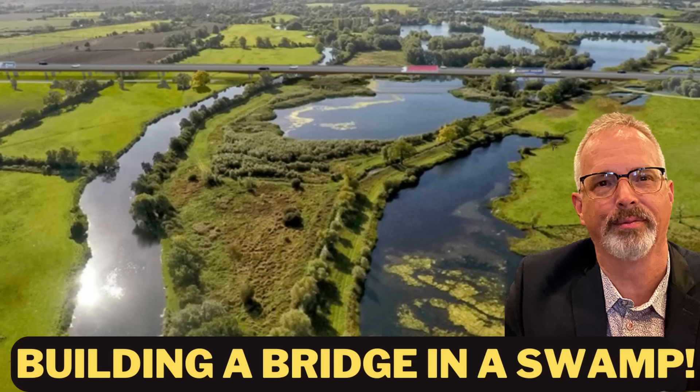Hi everyone. I wanted to do an update to a recent video I did about this highway embankment and bridge in England. It was generally talking about the concerns that locals have expressed about settlement with this bridge project. I laid out the construction details and the design details for what causes these types of issues and typical highway embankment fill approaches to bridge projects.